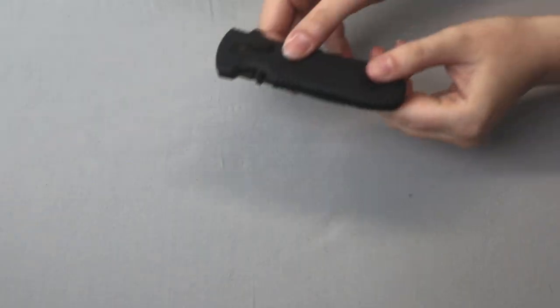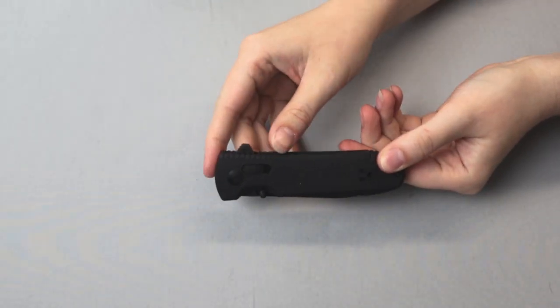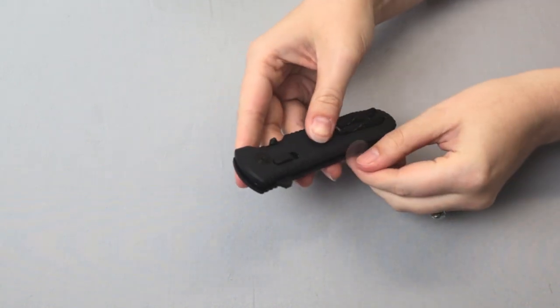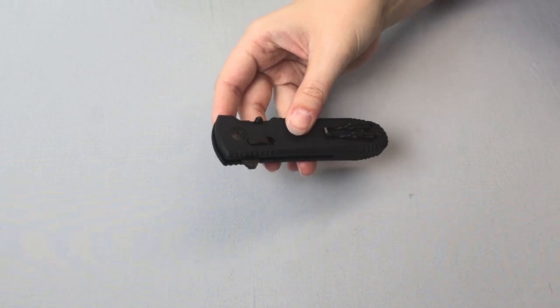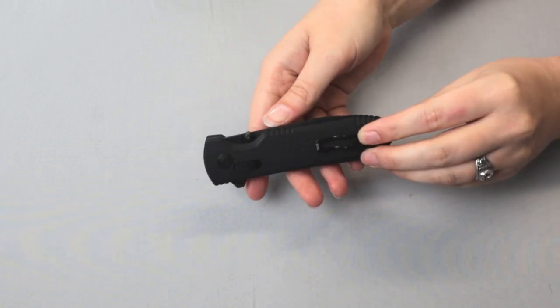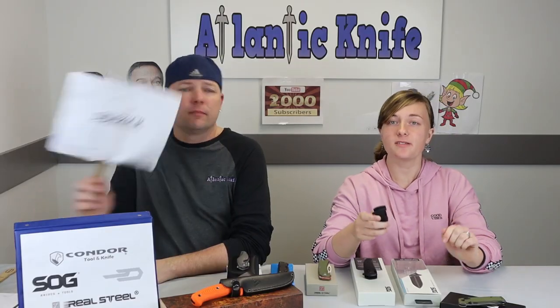The handle is black G10 and sports a black reversible clip mount — I left the little plastic thing there for left-to-right carry. That's nice. It's designed for single-handed and by dextrous use.